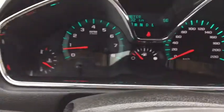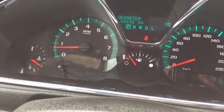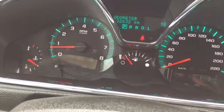So why don't I show you what's on the dashboard here. As we can see on the odometer, this vehicle only has 32,632 kilometers on it, so there's plenty of life left in the vehicle.